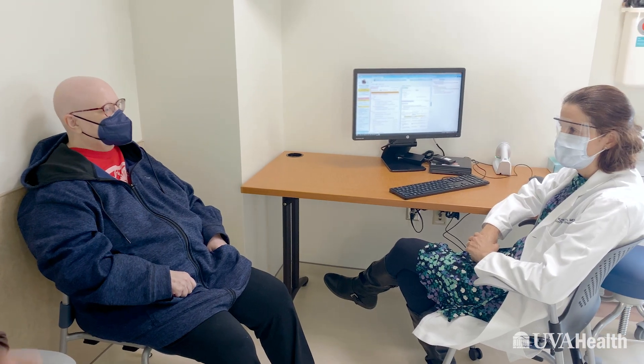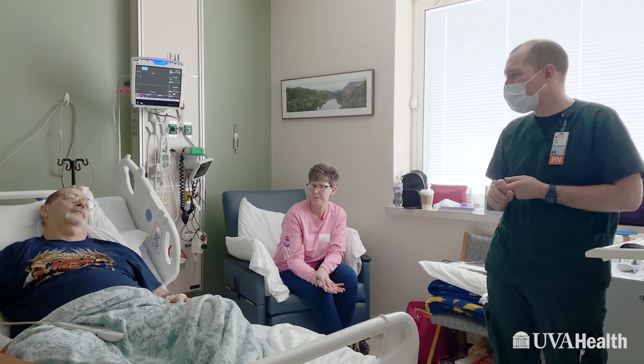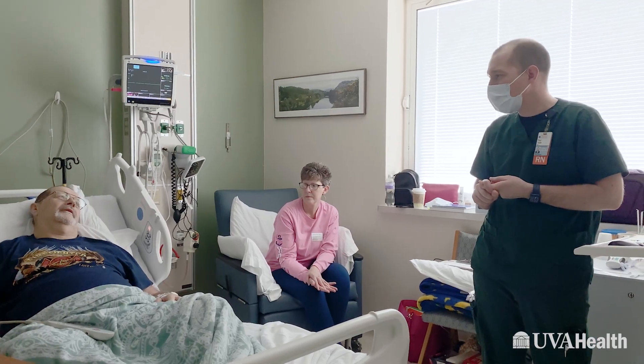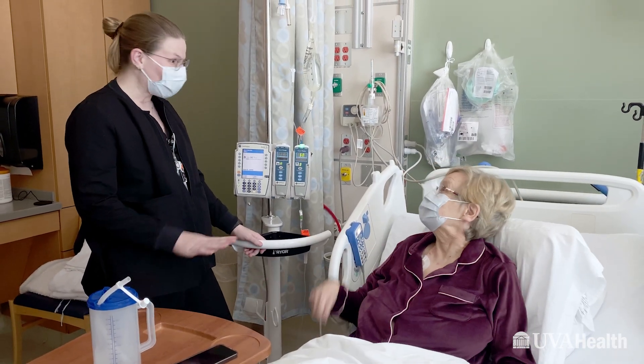Going through a stem cell transplant is a journey, and we're here with them every step of the way. For the patients, it's a big commitment. They may often be in the hospital for several weeks, and then for some transplants, they need to stay here in Charlottesville for several weeks with a caregiver.